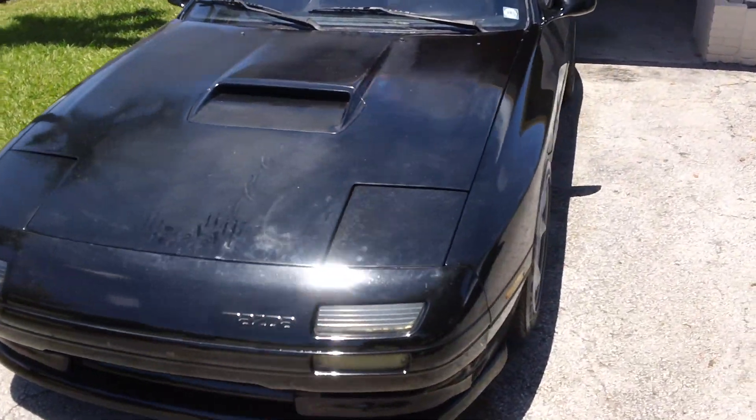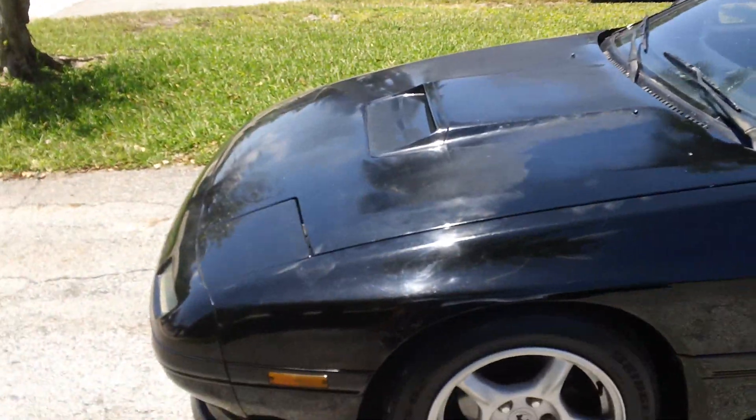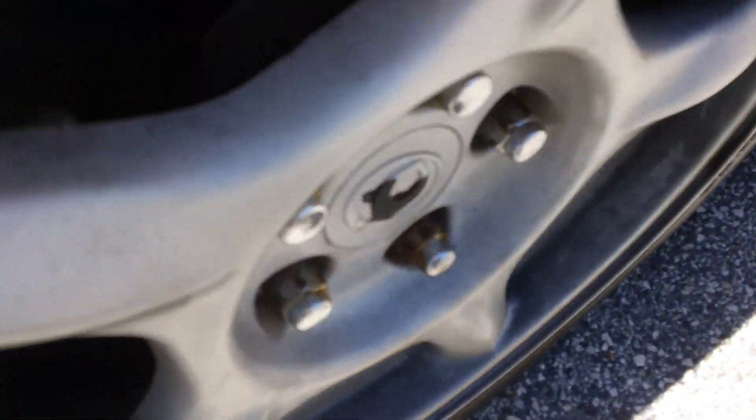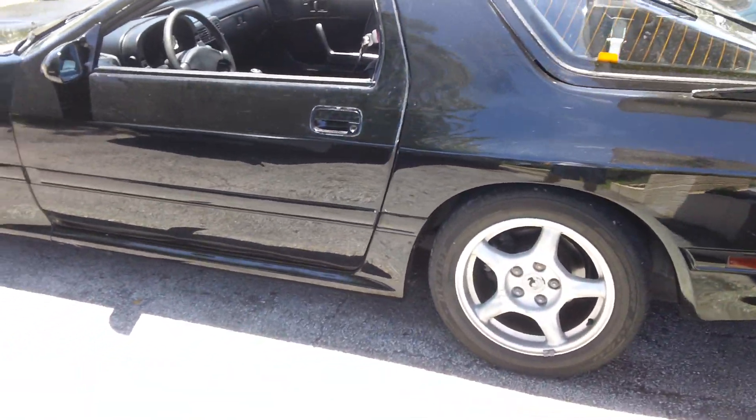Coilovers — or shocks, whatever you want to call them. And if you're wondering, these are FD wheels. They do have spacers in the front. I think they have some in the back too. Not sure what size they are, but if you guys want to know, I'll take some measurements for you.